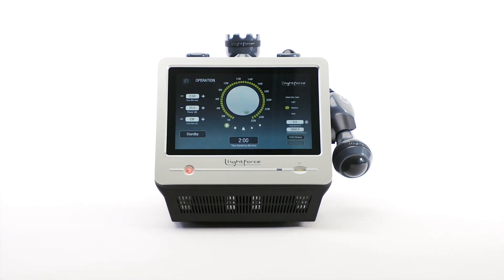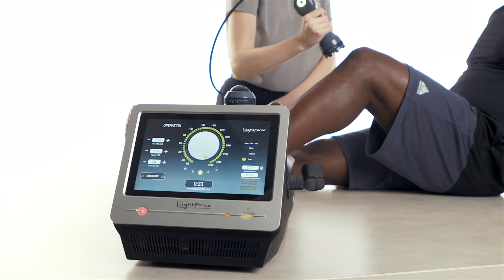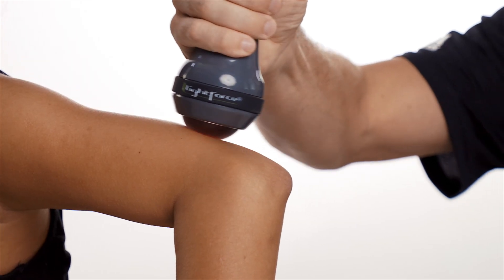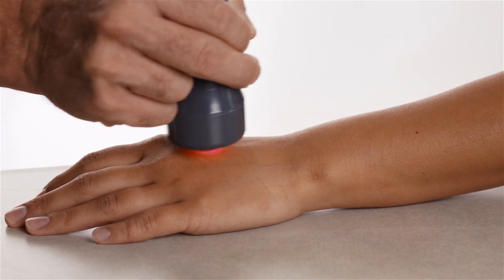That laser is here. Meet the 25-watt LightForce XPI. With the one-of-a-kind Empower IQ delivery system, the LightForce XPI gives clinicians confidence that they are treating accurately with the smartest laser therapy system in rehabilitation.